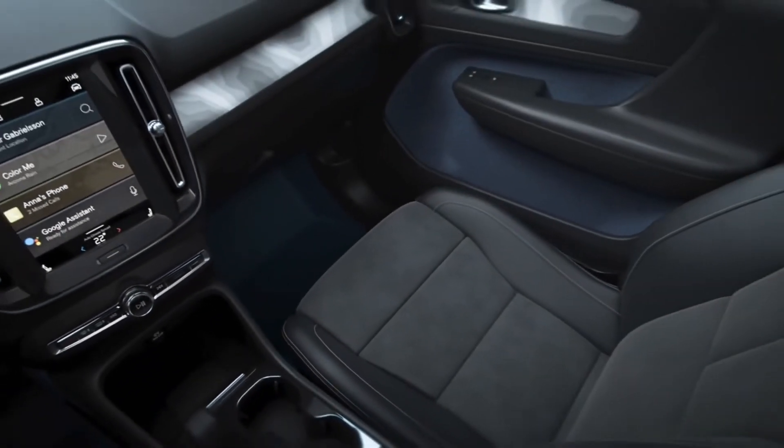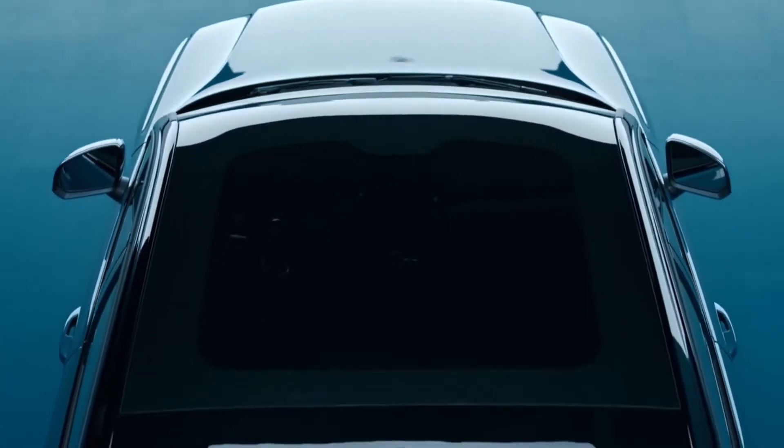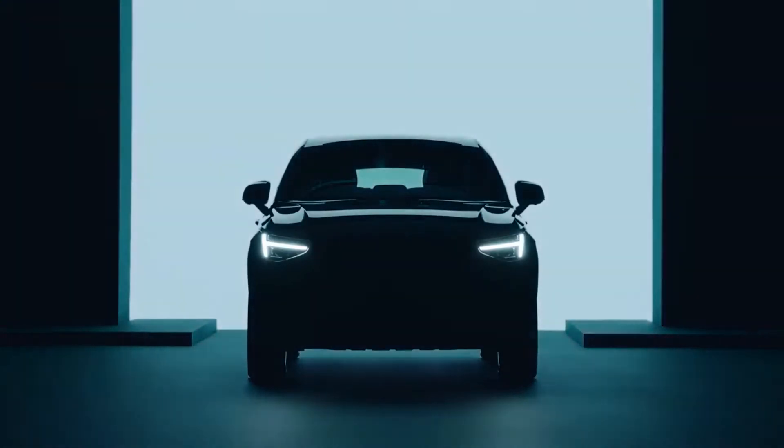Volvo's head of design Robin Page said, "For someone who loves leather, but is aware of the negative effects of leather on the environment, this is a good, modern way to capture the properties, but is the right material for the future."